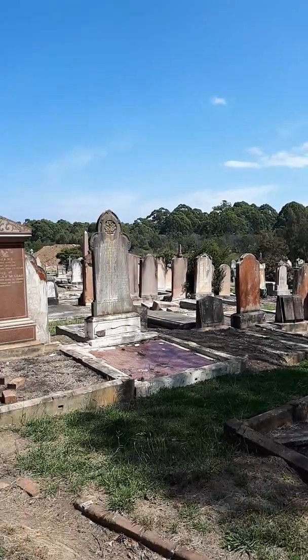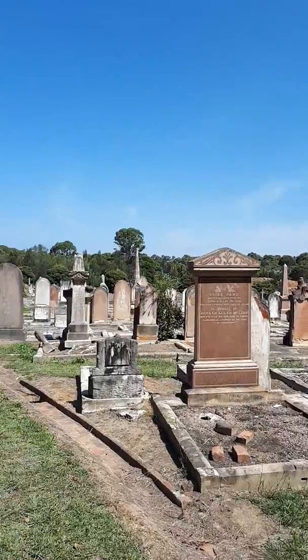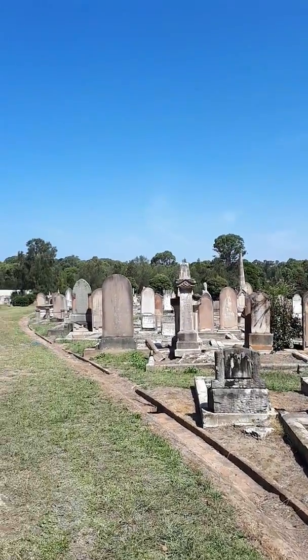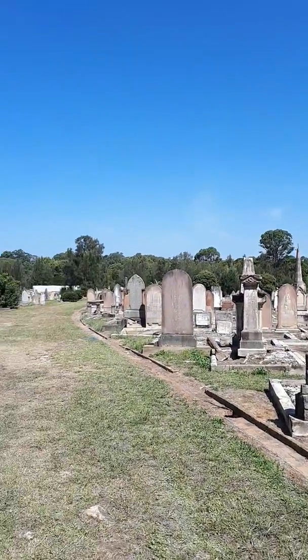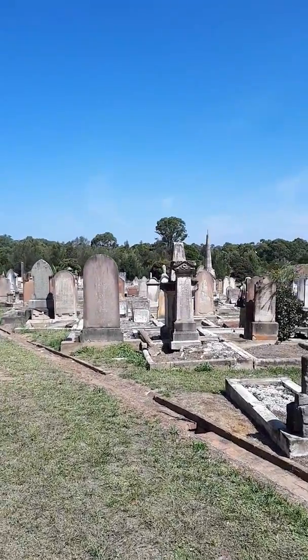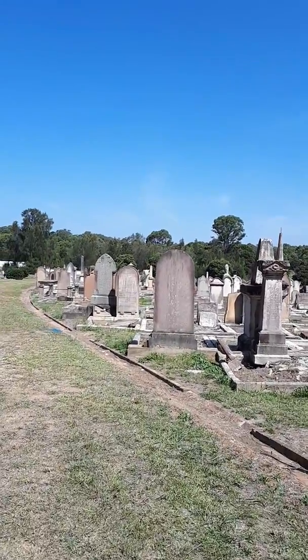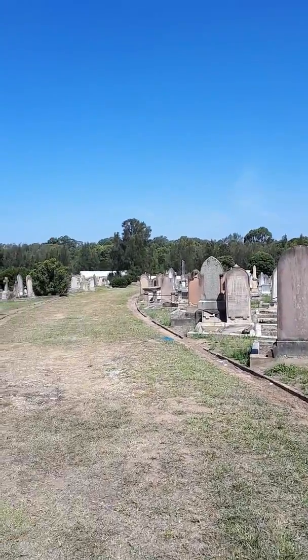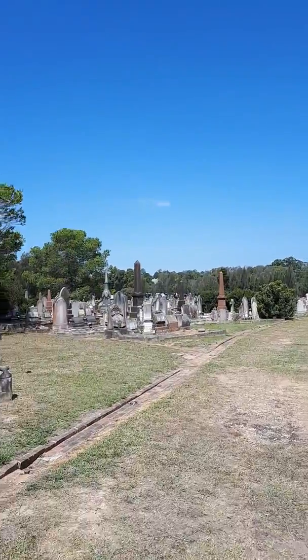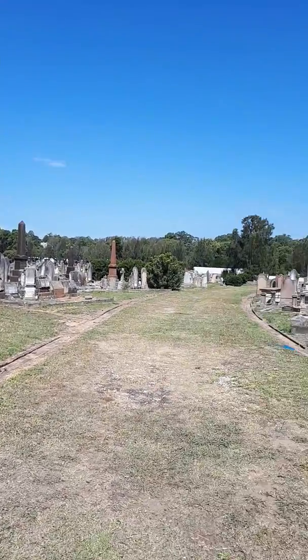A lot of old headstones here. Most of them were relocated to this spot back in the early 1900s or something like that, I think — from Central Railway Station, from before Central Railway Station was built. There's a lot of graves here. In fact, it's the biggest cemetery in the southern hemisphere, Brookwood Cemetery.